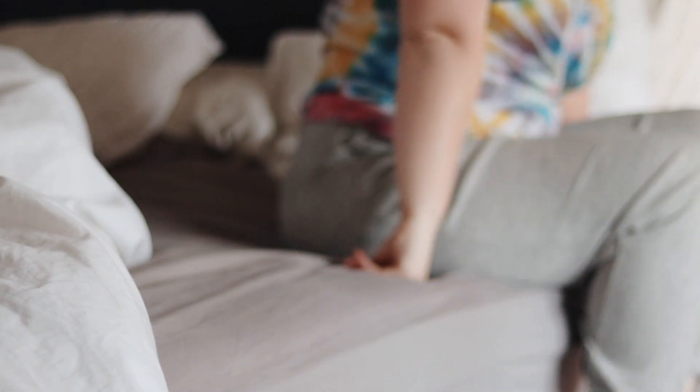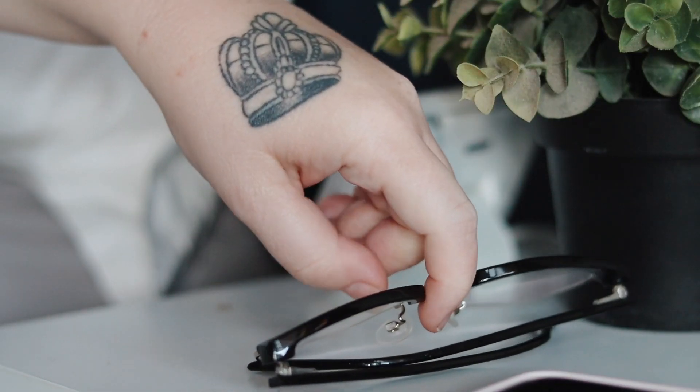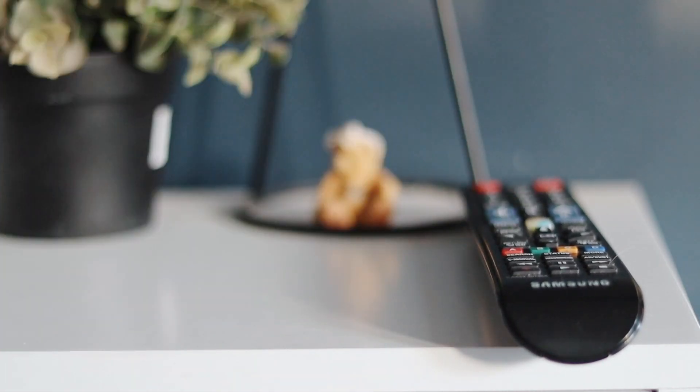Not each morning looks like the morning that I'm about to show you, but we'll get the gist of what a morning can look like in my household. So first things first, I always put my glasses on because my eyes take a long time to adjust in the morning.